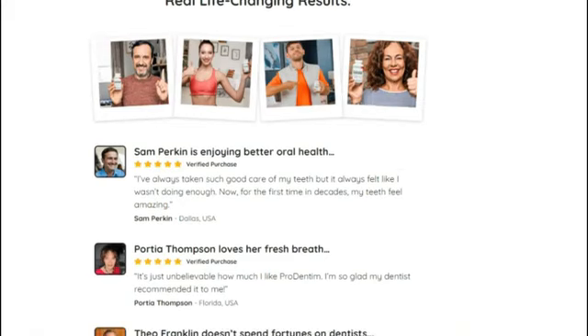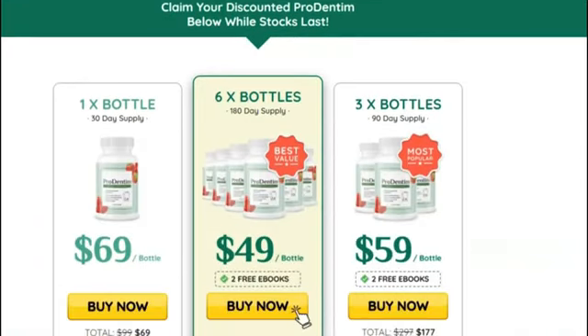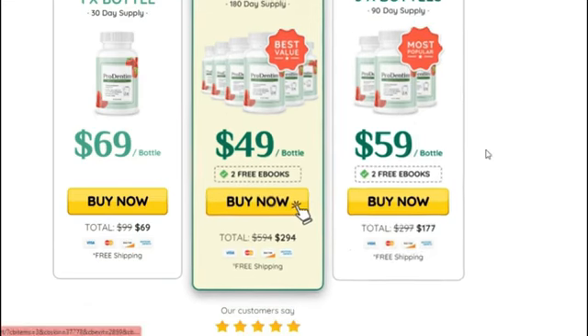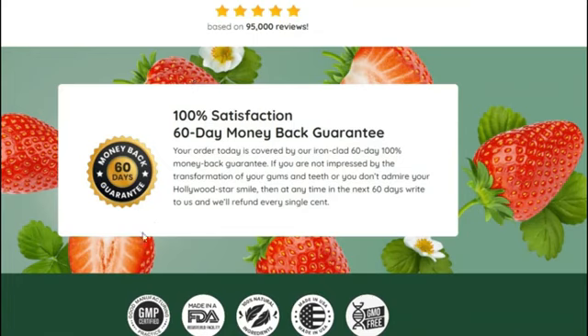The Prodentim formula is built around three distinct ingredients that work together to keep your gums and teeth healthy. The three ingredients are L-reuteri, B-lactase, and L-paracasei, all of which have been shown in clinical studies to improve oral health and hygiene.